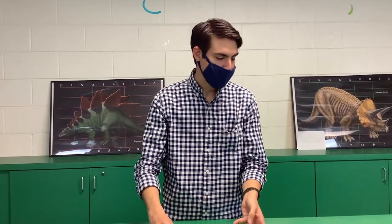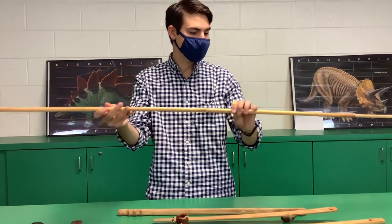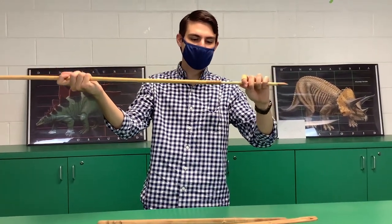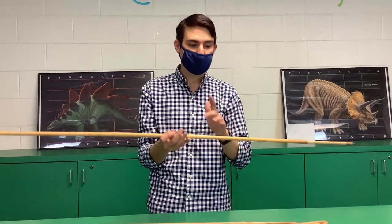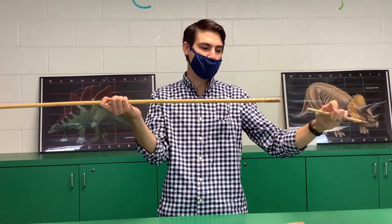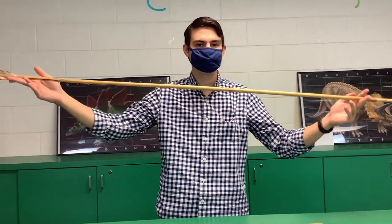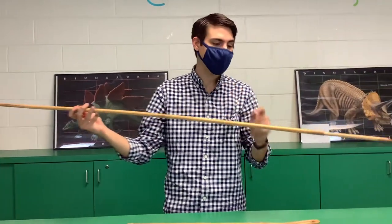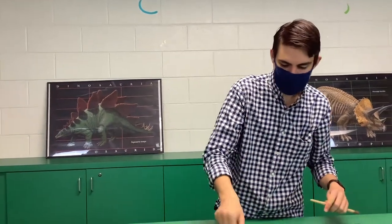Something else unique about atlatls from the American Southwest is the development of compound darts. Compound darts have a main shaft and a removable foreshaft. This is something we really only find in Basket Maker style atlatls — some Basket Maker burials that were excavated had both atlatls and a variety of darts with different tips. Here in the desert, it's hard to get five or six foot long straight pieces of wood because of how dry it is, so you get the longest pieces you can and make up the distance by adding a foreshaft.